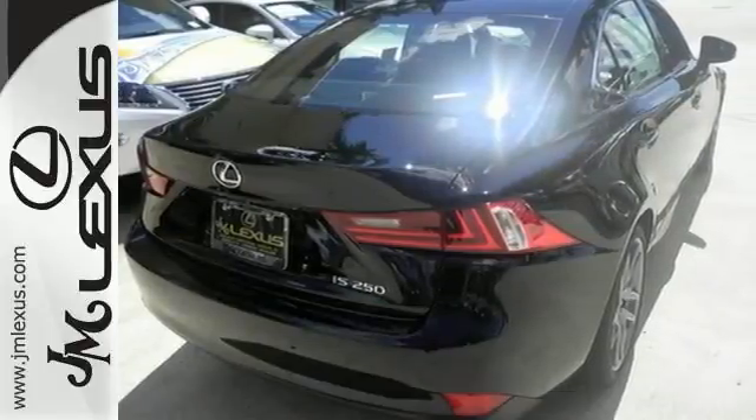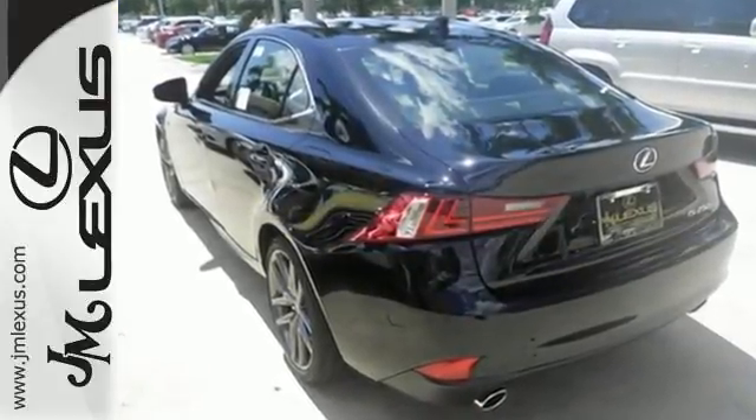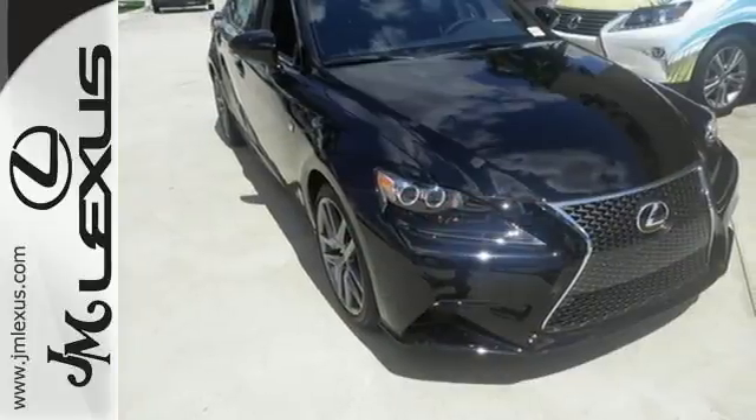Inside you'll find an emergency communication system, low tire pressure warning, a garage door transmitter, and climate control. It also has heated mirrors, dual exhaust, a power moonroof, and stability and traction control.